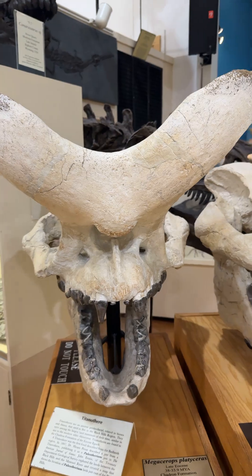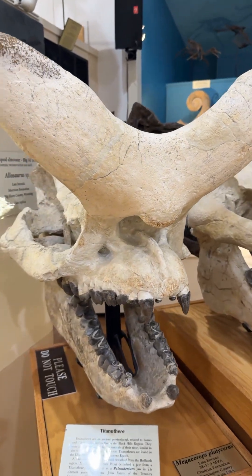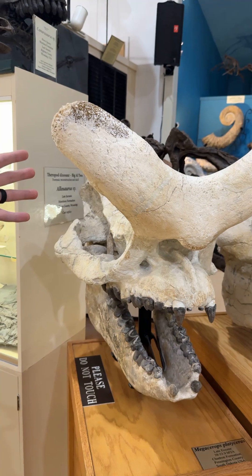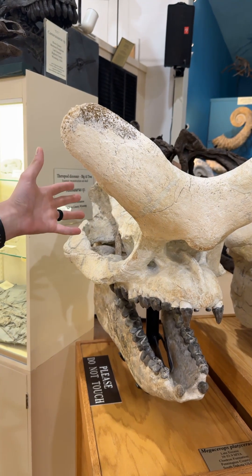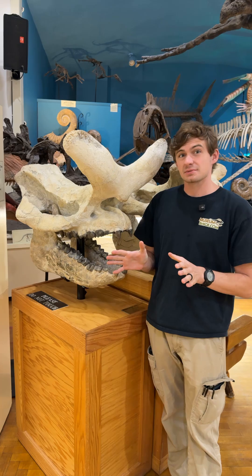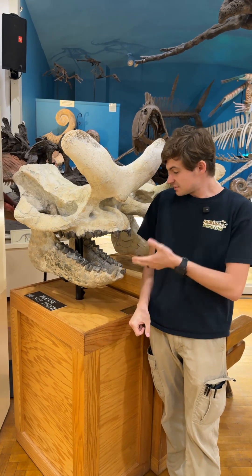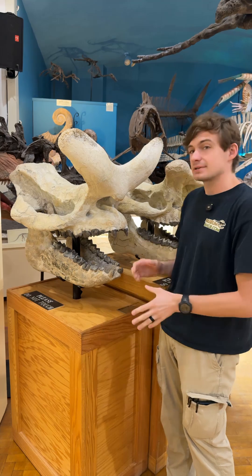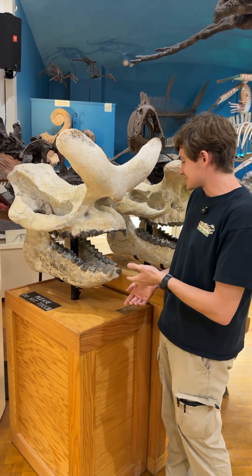Megacerops means 'large horn face,' and you can see it right there — these horns are pretty distinct. The males generally had larger ones than the females, so you can actually tell the sex of the animal based on that sometimes. Titanotheres were some of the largest animals that lived during their time; they're actually bigger than modern rhinos.